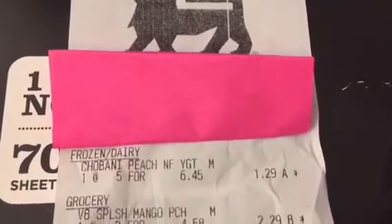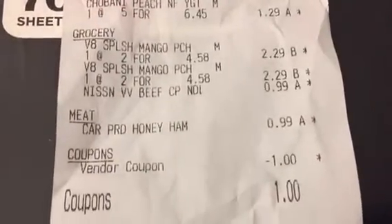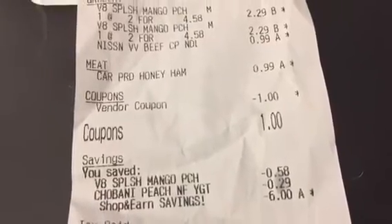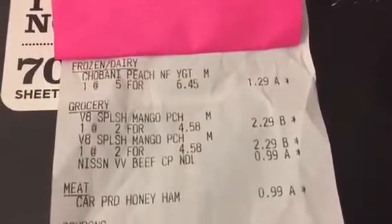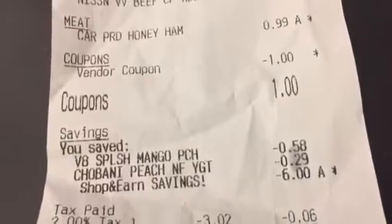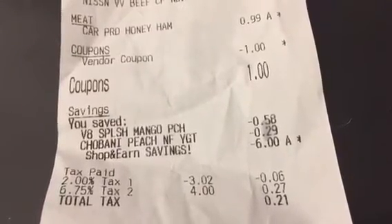Here is the Food Lion receipt. There's the yogurt, two V8 Splashes, the noodles, and the lunch meat. There's the Chobani coupon coming off, and the MVP savings — $0.58 off the V8 Splash because it was on sale, $0.29 off each, and $0.29 off the Chobani since it was 5 for $5, ringing up at $1. Then there's my $6 Shop and Earn reward applied, so I used that reward to generate another reward and paid only $0.19.